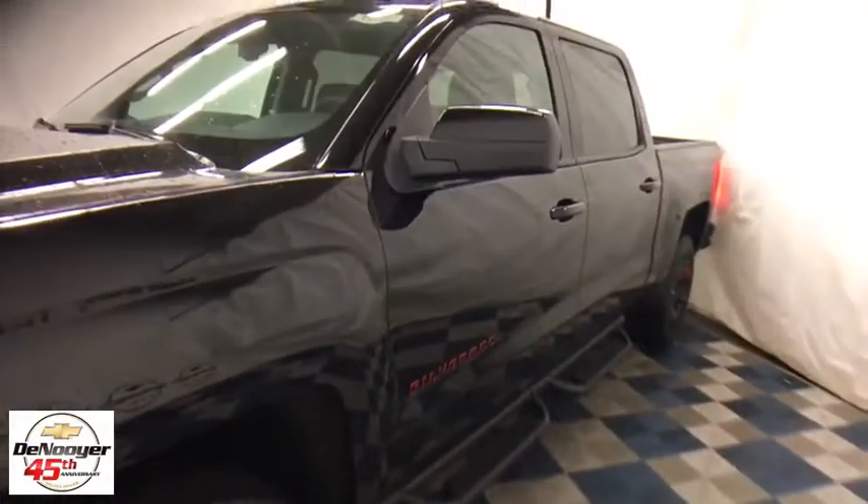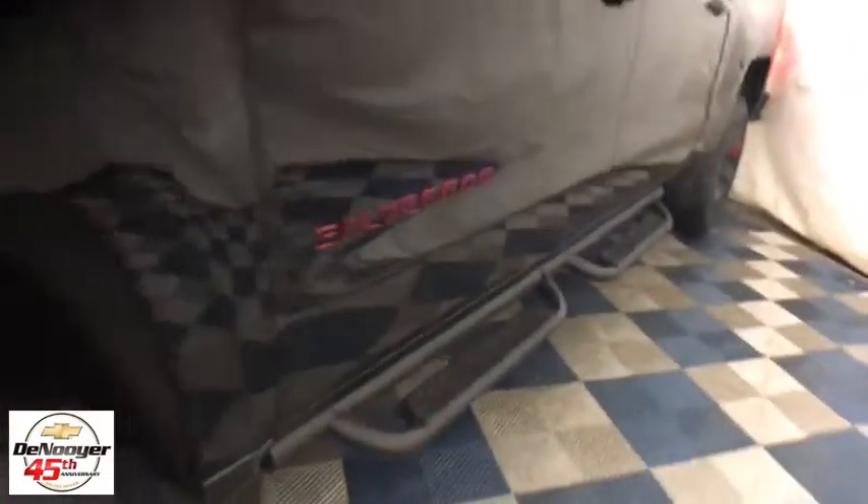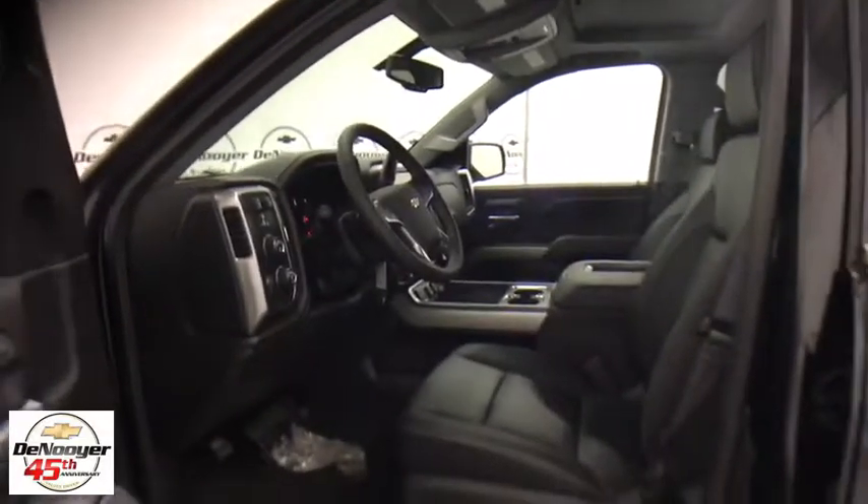Power sunroof, steering wheel audio controls, power passenger seat, remote engine start, traction control, Bose sound system, dual airbags, chrome mirror caps, power steering.